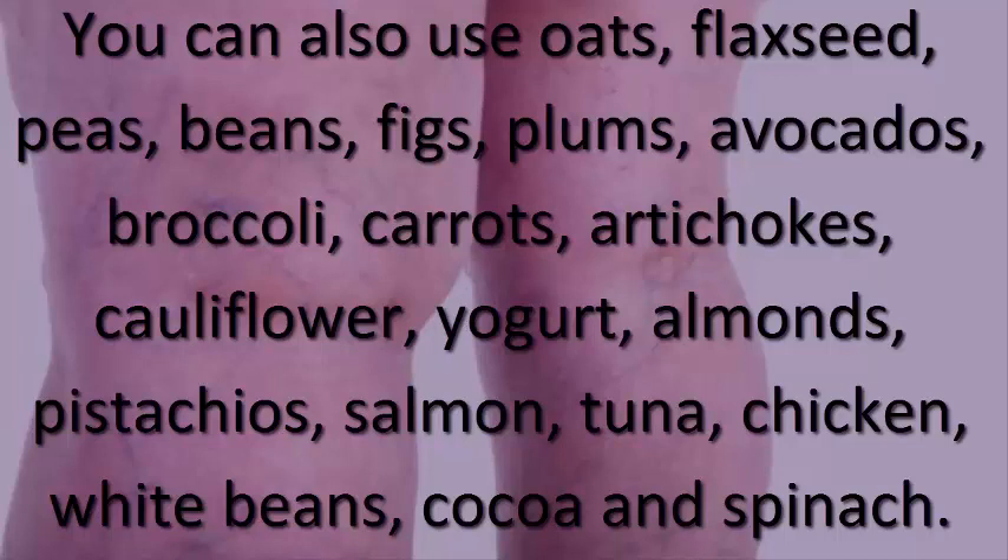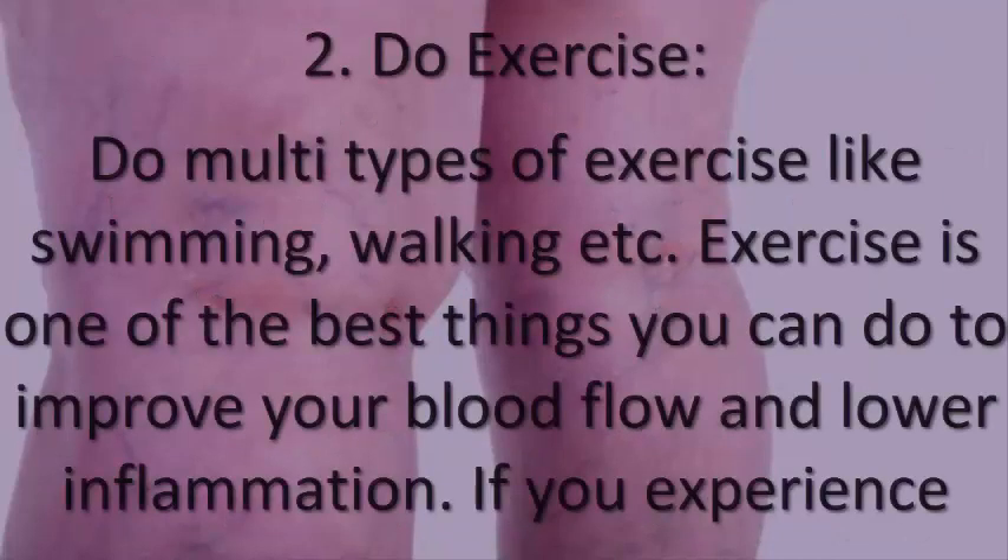Additional beneficial foods include yogurt, almonds, pistachios, salmon, tuna, chicken, white beans, cocoa, and spinach.